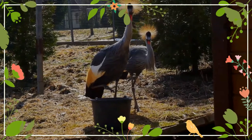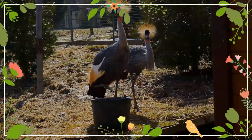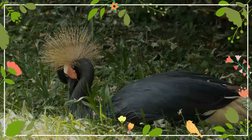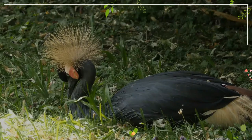They are generalist feeders, with a diet consisting of insects like grasshoppers, locusts, and flies, other invertebrates like mollusks, millipedes, and crustaceans, as well as fish, amphibians, and small reptiles.